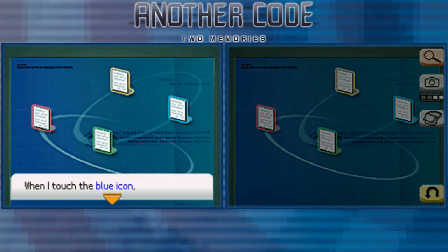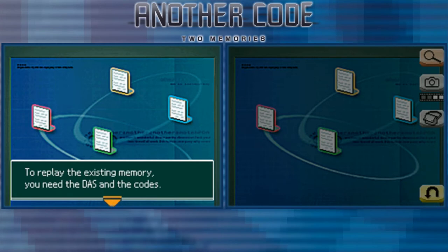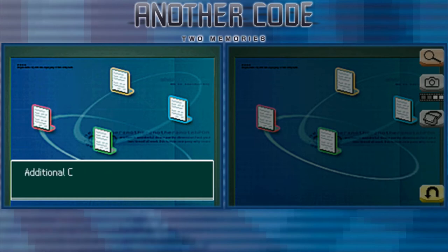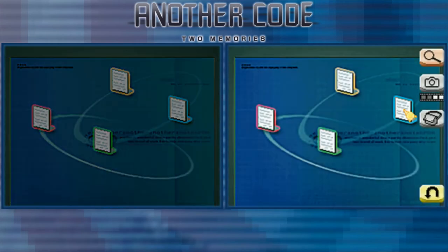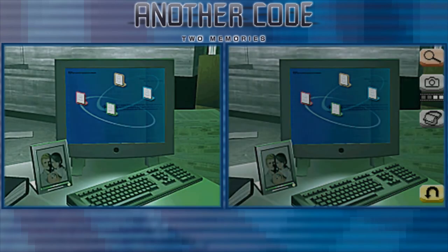Touching the blue icon displays: 'Additional information about DAS. To replay the existing memory, you need the DAS and the codes. The first code is stored in white, the second code is stored in red. Additional code: SAI-919.' That's a lot of text — I think I can remember 919.